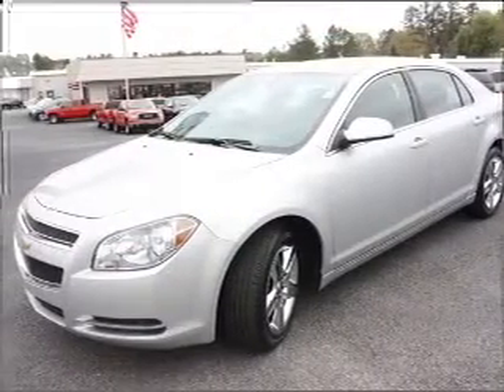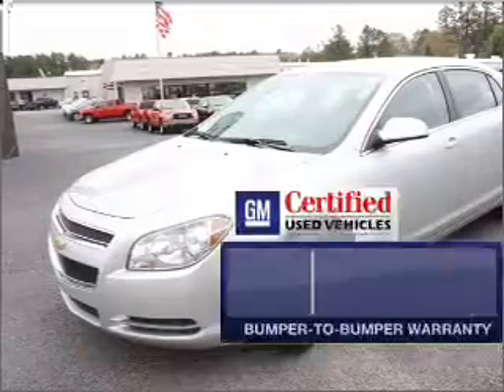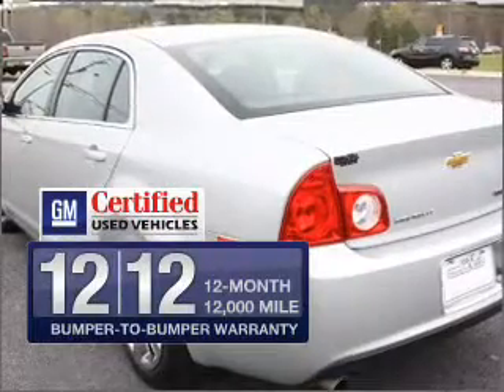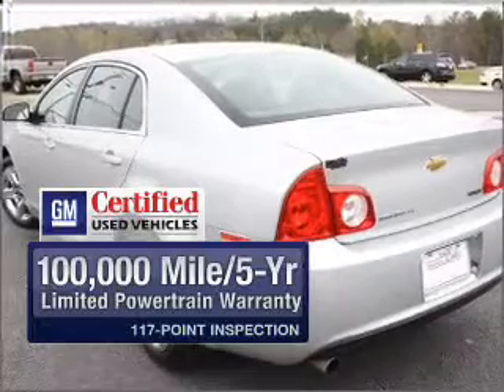With an efficient four-cylinder engine that responds smoothly to its six-speed automatic transmission. In addition, GM Certified comes with a 100,000-mile powertrain limited warranty and a vehicle history report on this vehicle.